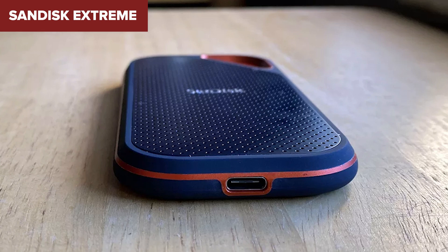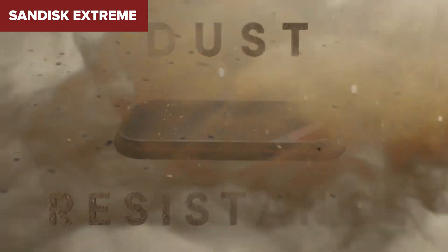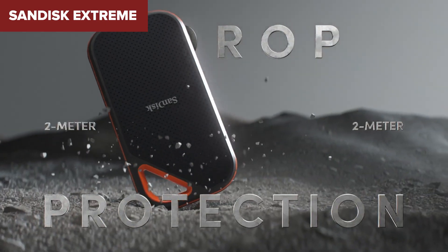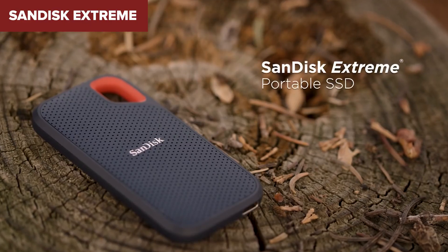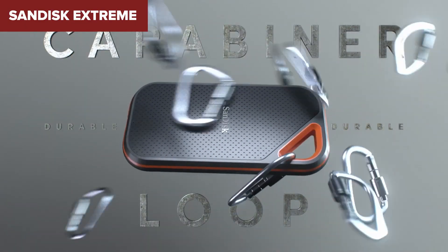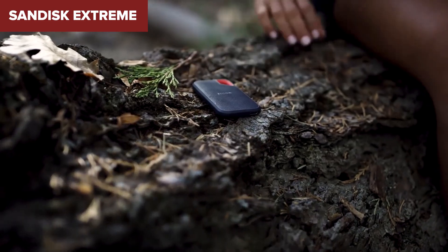The extra space is a plus if you're storing media files, games, or backups. However, despite the rugged features, this drive doesn't reach the kinds of speeds you might expect from a 2TB SSD. The read and write speeds top out at 1050MB per second and 1000MB per second, which, while decent, are on the slower end compared to other models in this price range. There's also no hardware encryption, which can be a concern for those looking to protect sensitive data. If you need extra space for personal use or travel and don't mind slower speeds, this could be the one for you. But if speed and security are your top priorities, you might want to skip this one.